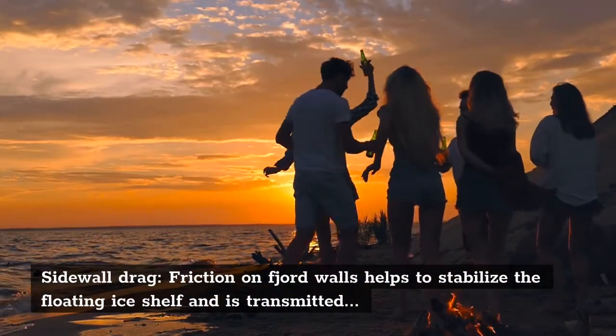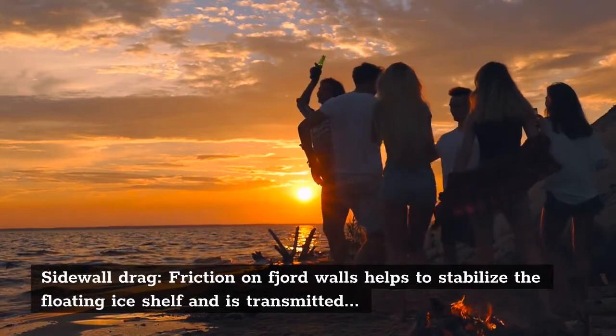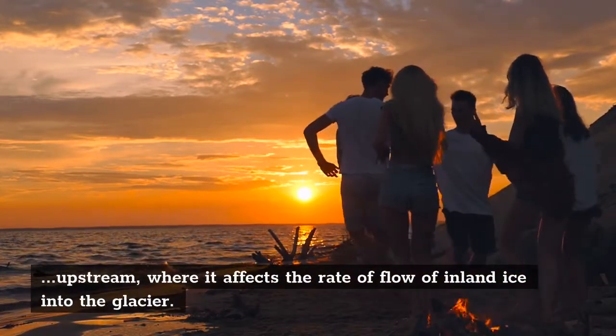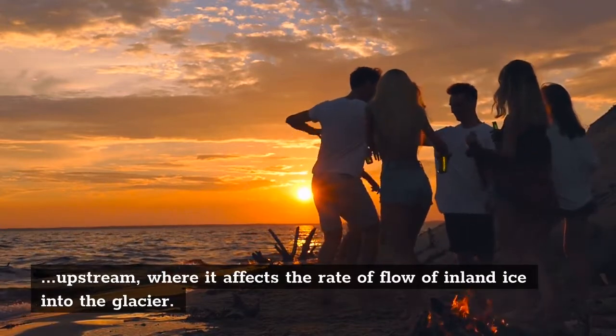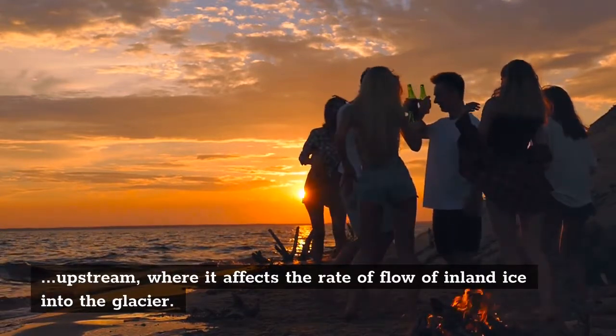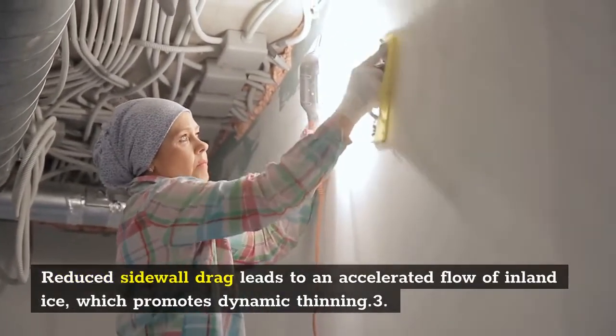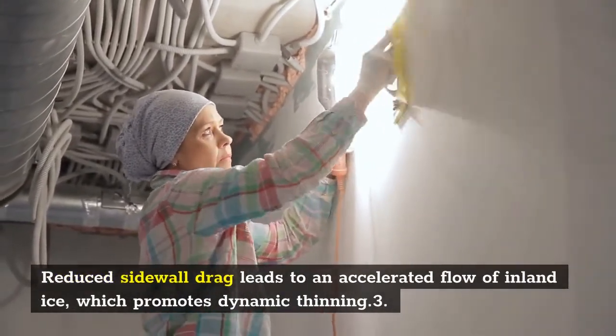Friction on fjord walls helps to stabilize the floating ice shelf and is transmitted upstream, where it affects the rate of flow of inland ice into the glacier. Reduced sidewall drag leads to an accelerated flow of inland ice, which promotes dynamic thinning.